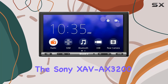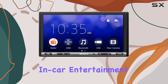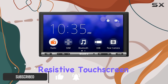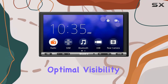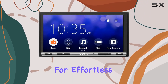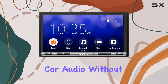Today, we're diving into the Sony XAVAX3200, a powerhouse of a multimedia receiver designed to elevate your in-car entertainment and connectivity experience to the next level. Let's start with the hardware. Boasting a 7-inch resistive touchscreen with anti-glare technology, this receiver ensures optimal visibility and responsiveness even in bright sunlight, providing a sleek and intuitive interface for effortless control. Its compact rear chassis makes installation a breeze, perfect for those looking to upgrade their car audio without the hassle.